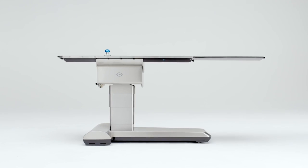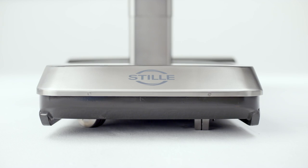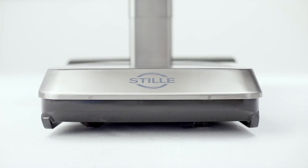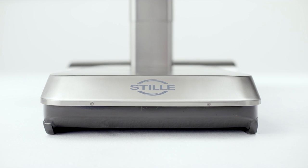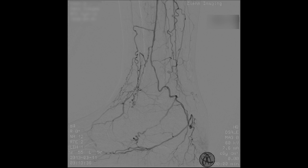To give the C-arm as much space as possible we knew we had to make the design of the table as slim as possible, especially the foot. The challenge was to make the foot as low as possible, resulting in a more complex solution in manufacturing, while giving the surgeons great benefits for image quality and safety.